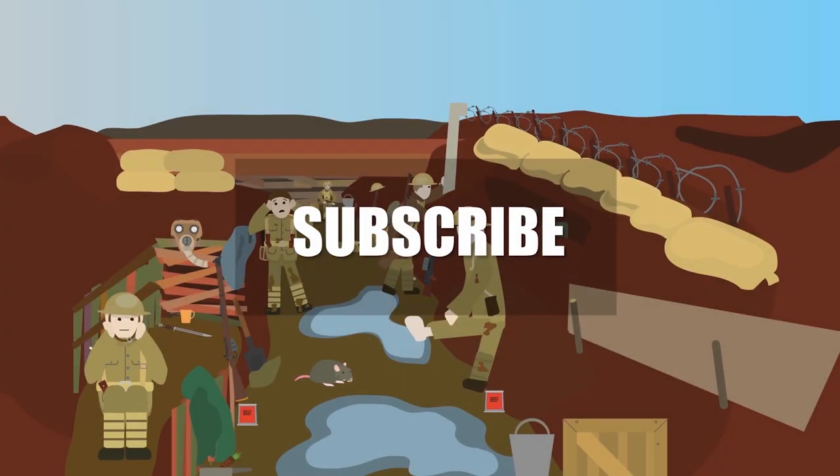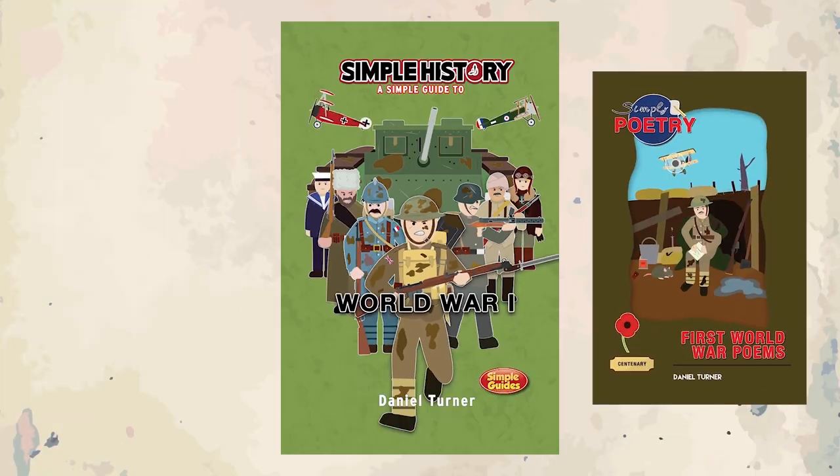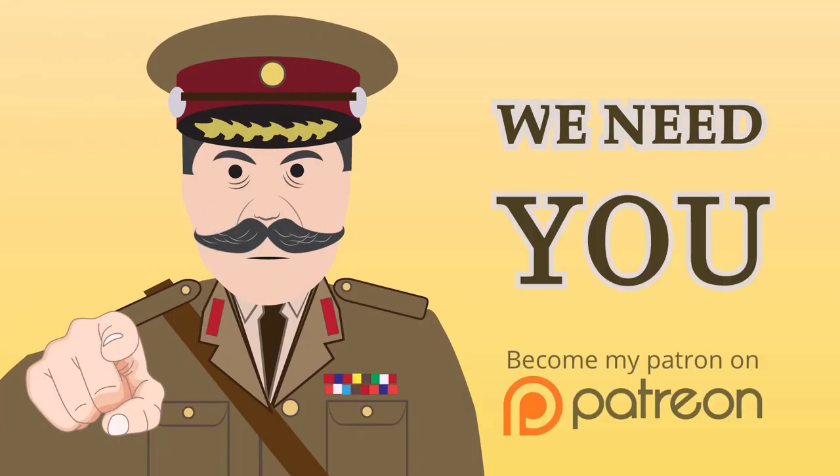Watch our other videos to learn more. Get your copy of Simple History World War One, available on Amazon now. Thank you for all your support on the Simple History YouTube channel. If you enjoy the channel, please consider supporting us at Patreon.